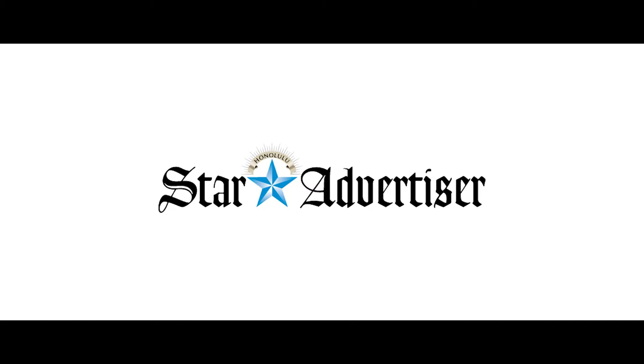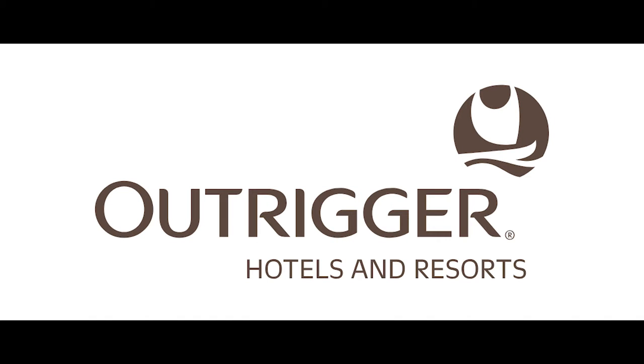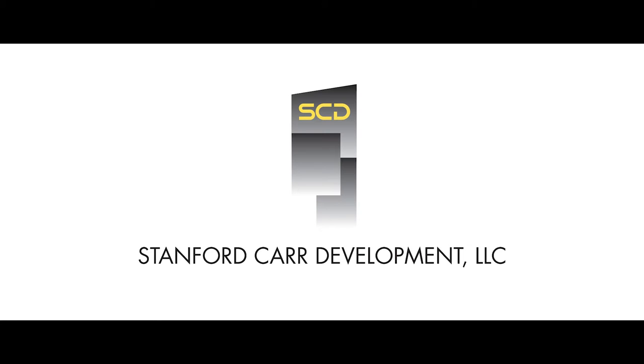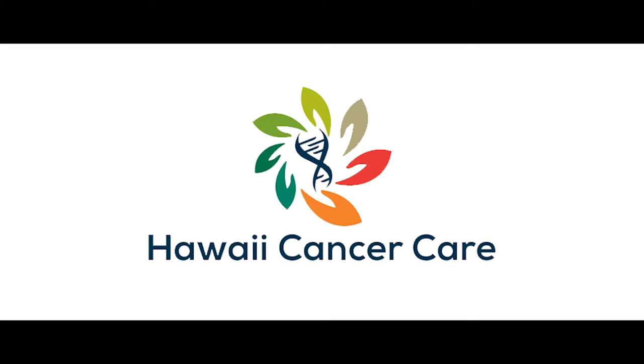Where Hawaii Eats is brought to you by the Honolulu Star Advertiser's Dining Out, Outrigger Waikiki Hotels and Resorts, Cisco Hawaii, Stanford Car Development LLC, Hawaii Cancer Care, and JN Automotive Group. Welcome to Where Hawaii Eats.